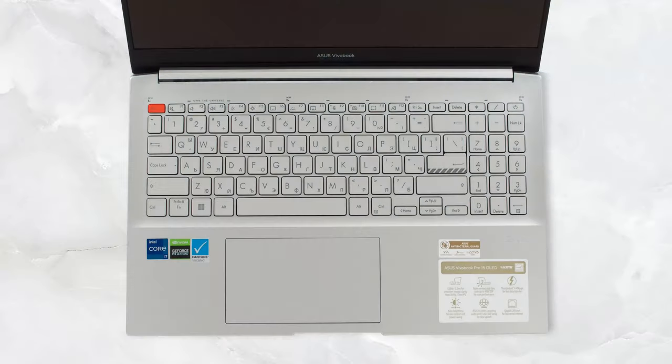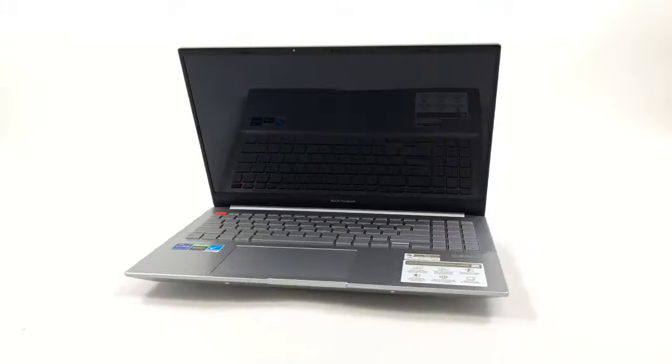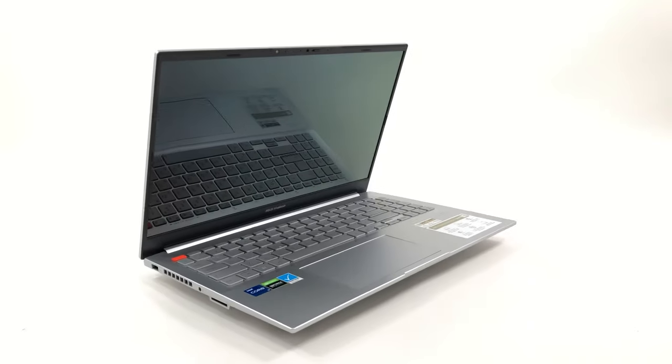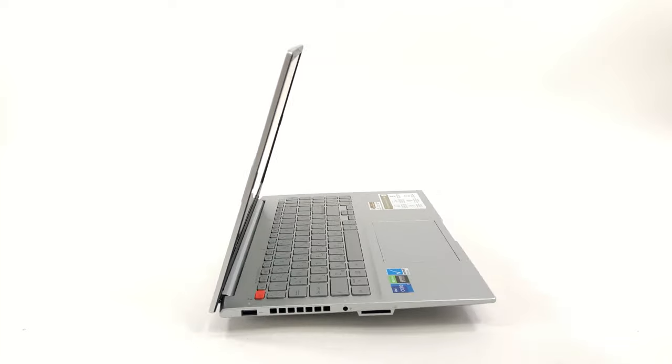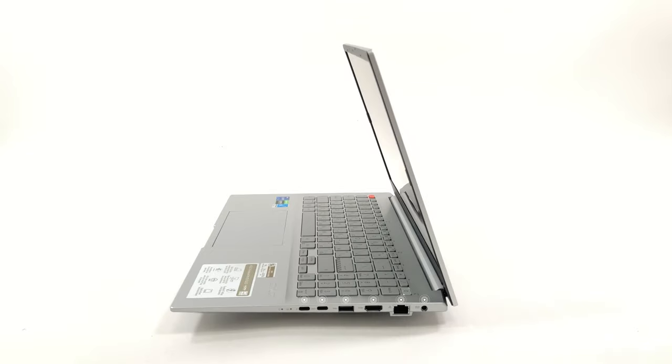The touchpad is quite big, so accurate tracking really helps when traversing its surface. The port selection is full of stuff, split between the two sides. On the left, there's a 5-gigabit full-sized USB port, an audio jack and an SD card reader. On the right, there's one Thunderbolt 4 port, one 10-gigabit USB Type-C port, one more 5-gigabit USB port, an HDMI 2.1 port and a LAN port.